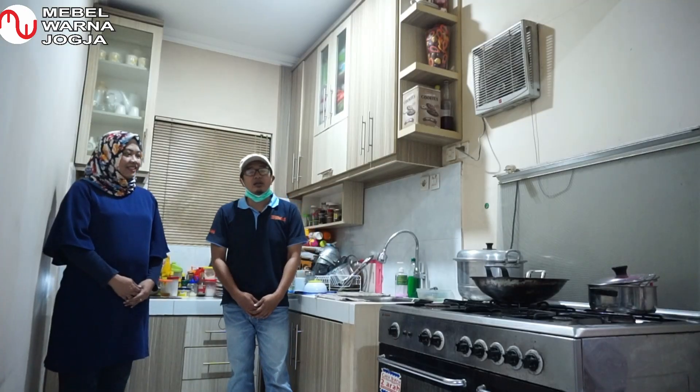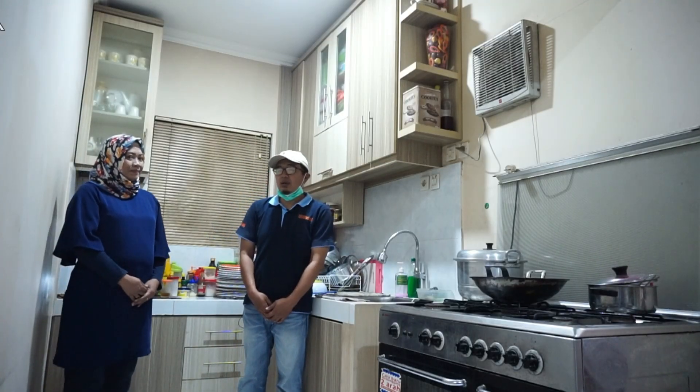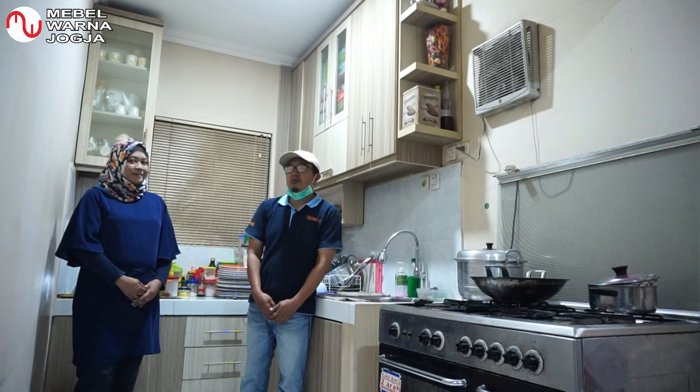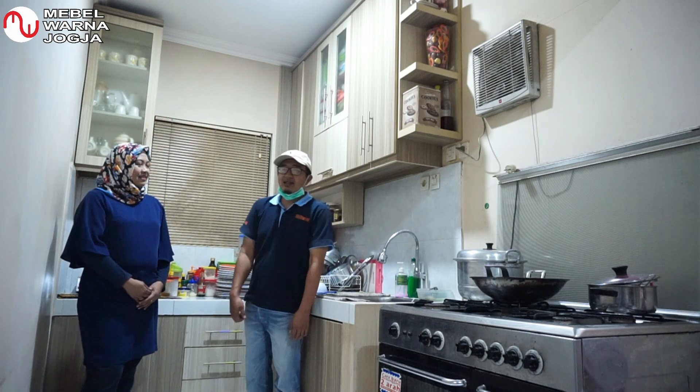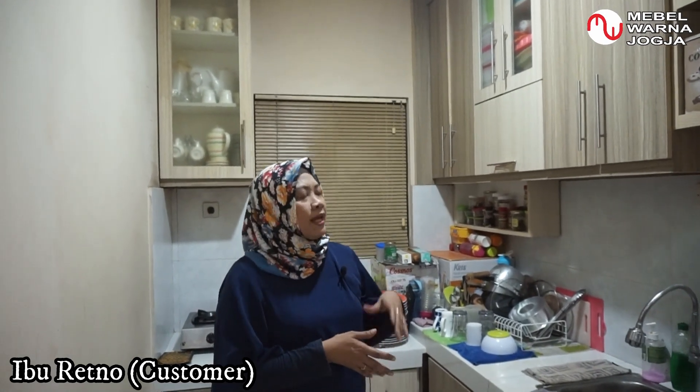Saat ini kita sudah berada di dapur dari rumah Ibu Retno dan Bapak Arief. Bersama saya, disini sudah ada Ibu Retno, pemilik rumah ini. Saya barusan pindah dari Bekasi dan saya mempunyai perabot rumah tangga cukup banyak, sehingga saya memerlukan tempat untuk penyimpanan perabot-perabot saya. Karena itu, saya memesan kitchen set seperti ini.